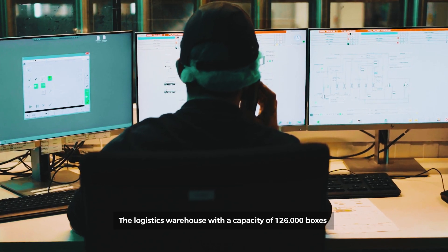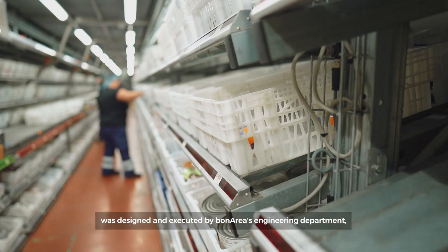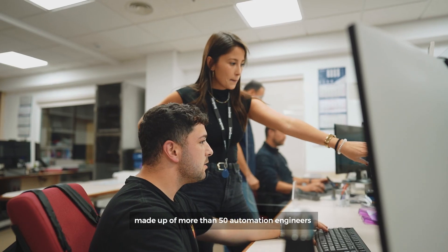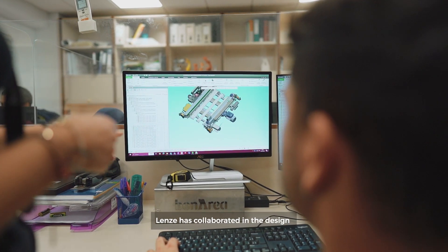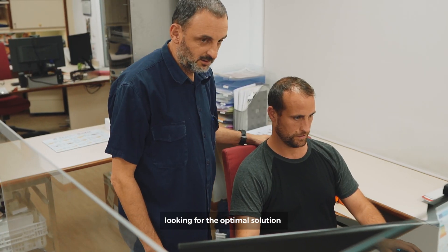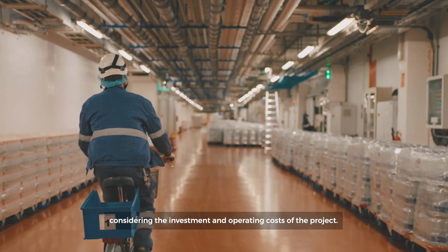The logistics warehouse, with a capacity of 126,000 boxes, was designed and executed by Bonaria's engineering department, made up of more than 50 automation engineers and electromechanical technicians. Lenzé collaborated in the design and sizing of all the drives, looking for the optimal solution considering the investment and operating costs of the project.